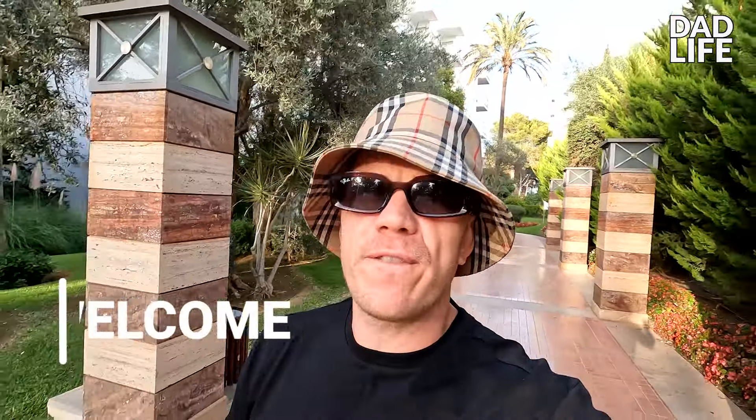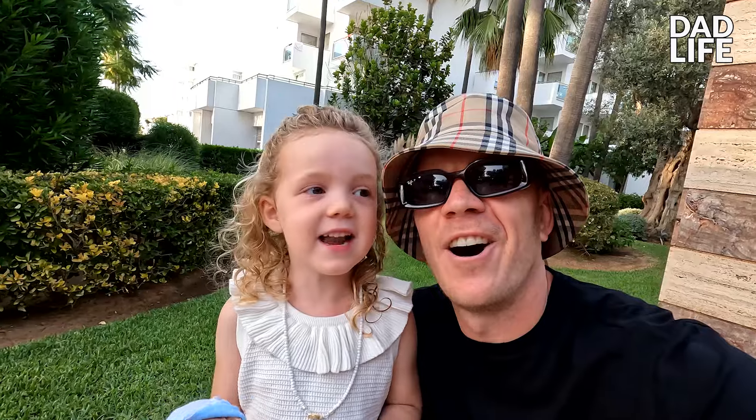Welcome back to my YouTube channel where today I'm going to be reviewing the Globalis Mayoris, I think that's how you say it, in Palma de Mallorca. In total there's seven of us: three kids all under the age of five, and four adults — mum, dad, gran and granddad. Come with us and let's see how it is, without further ado let's get to it.